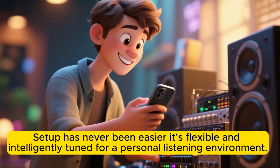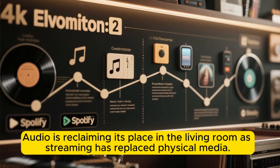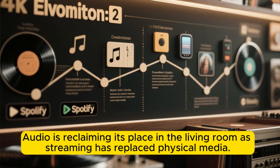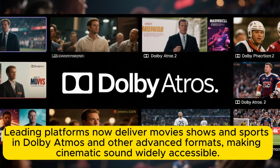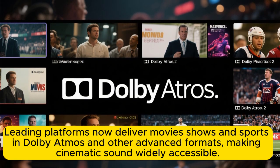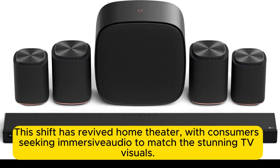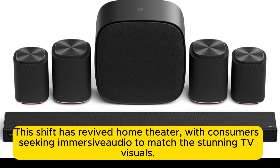It's flexible and intelligently tuned for a personal listening environment. Audio is reclaiming its place in the living room as streaming has replaced physical media. Leading platforms now deliver movies, shows, and sports in Dolby Atmos and other advanced formats, making cinematic sound widely accessible. This shift has revived home theater, with consumers seeking immersive audio to match the stunning TV visuals.